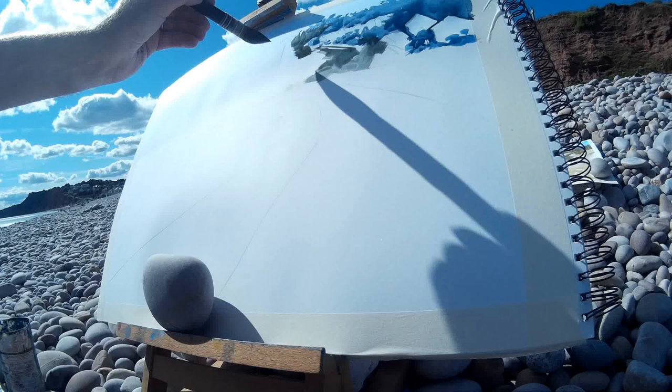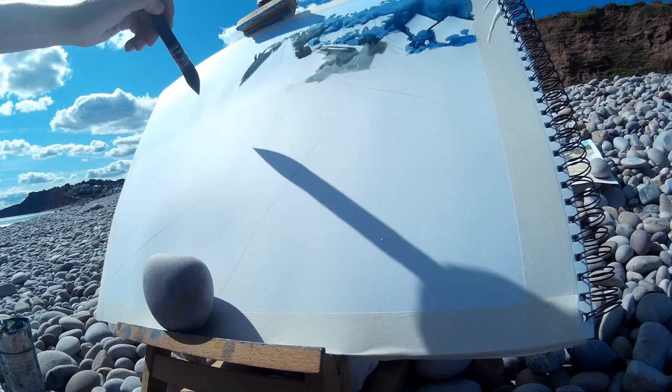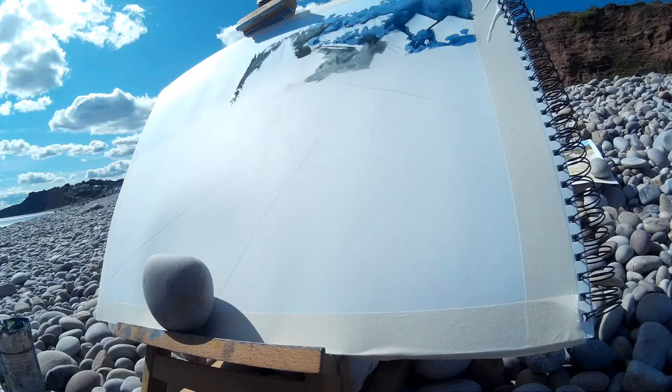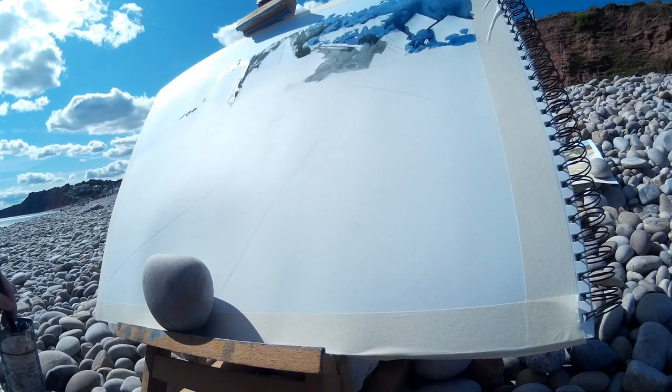Now I'm moving up higher on the cliff. The cliffs here are quite distinctive — they're bright red in colour, that's the colour of the rock. And then on top you've got bright green plants growing their way down the cliff, which really does make for a striking colour combination when you see it in real life. A few little touches of that same colour here and there, and starting to pick out the silhouette of the cliff as well.